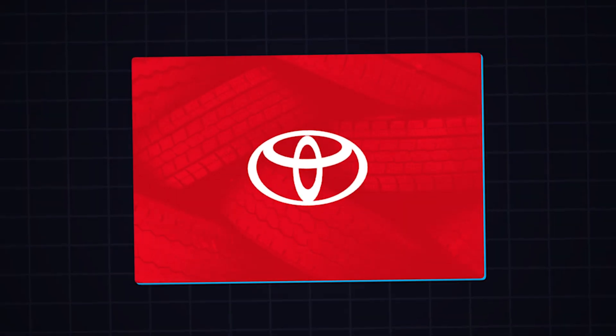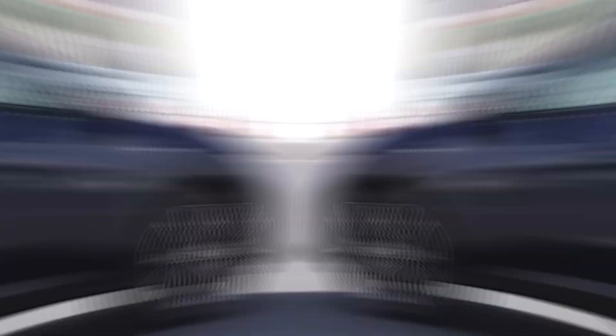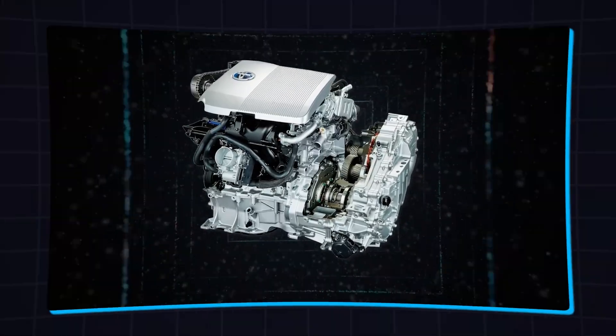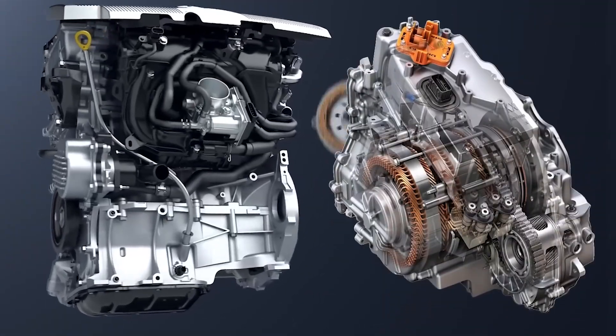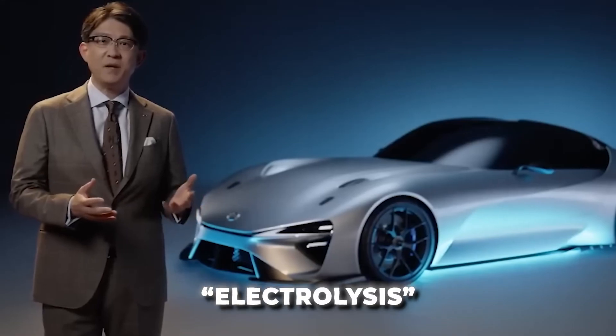Toyota, a well-known car manufacturer, has been exploring ways to make their vehicles more environmentally friendly. One of their latest innovations is an engine that uses water to generate energy. This might sound like something out of a sci-fi movie, but it's actually based on a scientific process known as electrolysis.